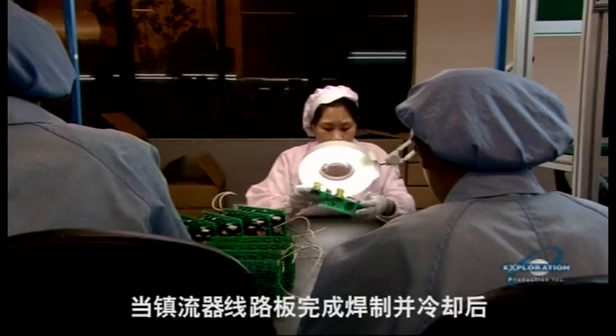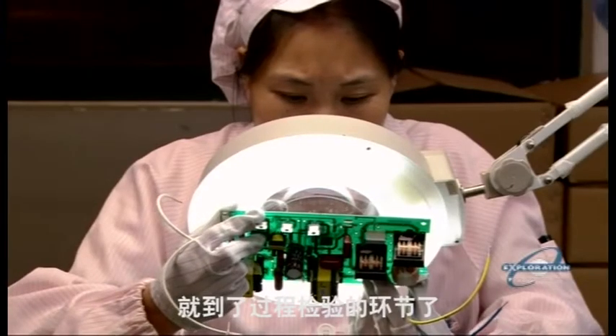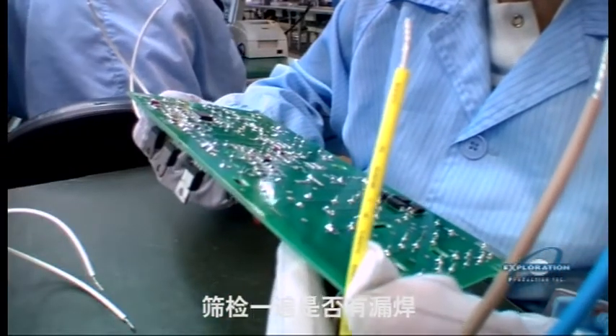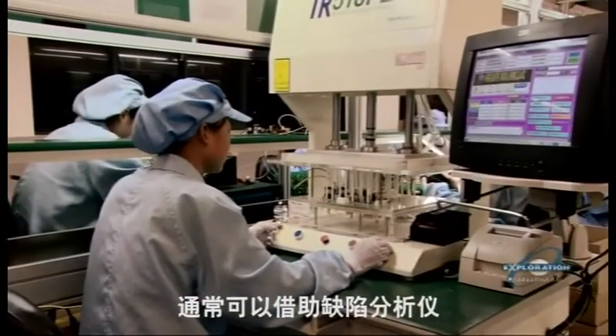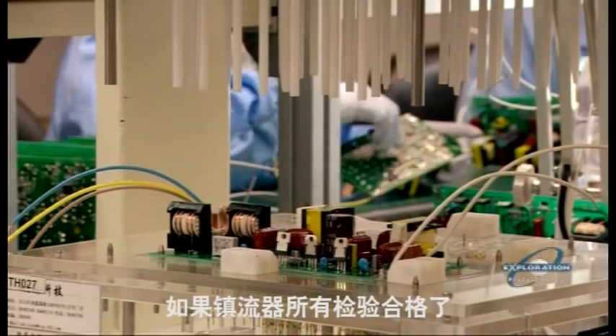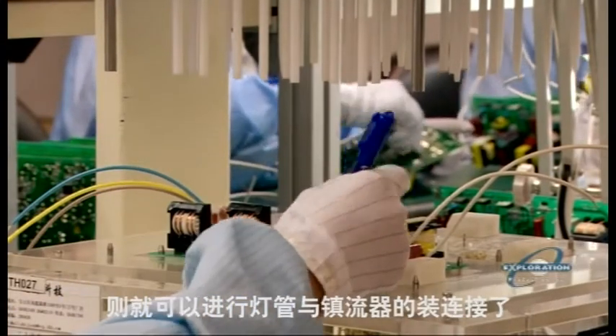Once the boards cool down, it's inspection time. First, a visual once-over to check for any missed solders. Then into a defects analyzer to check for missing or loose components. If it passes, the ballast is ready to be united with the bulb.